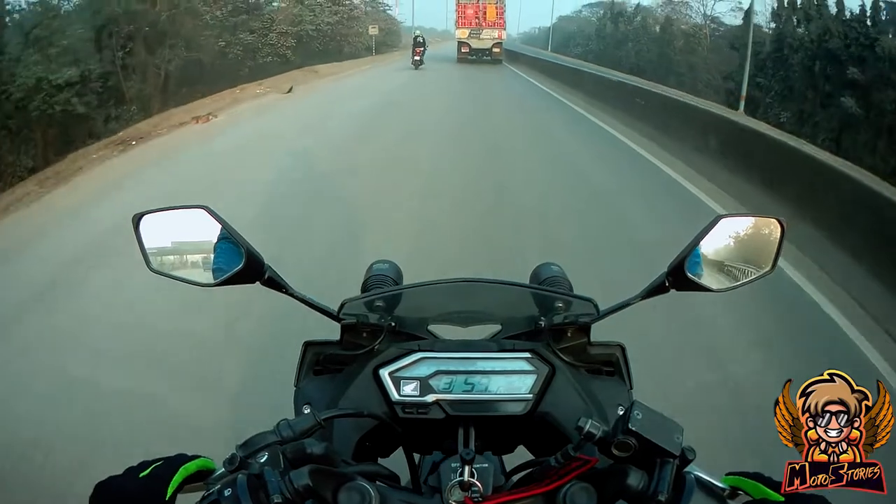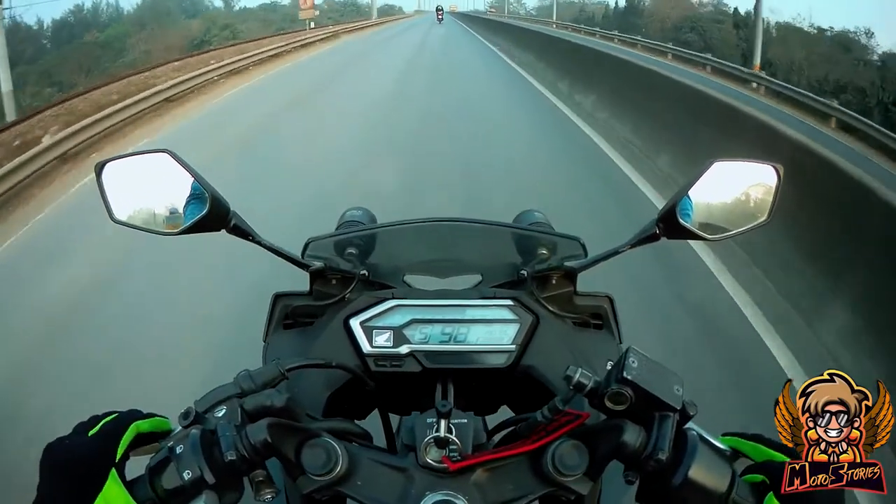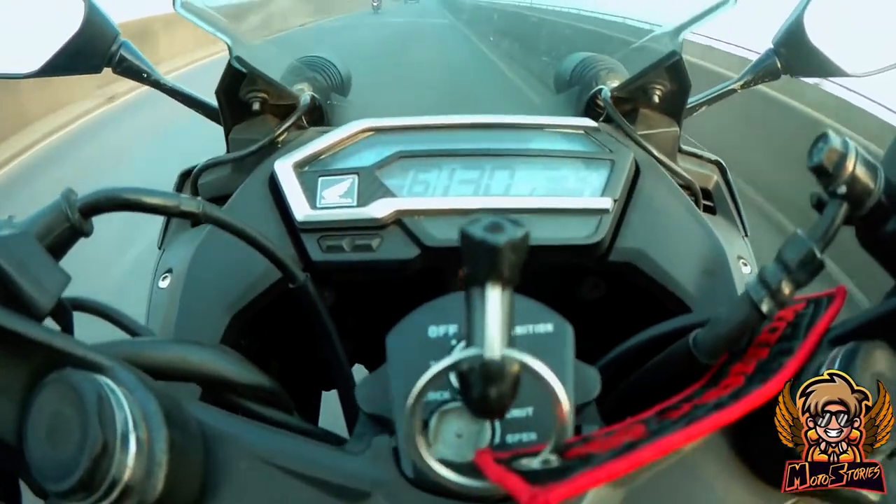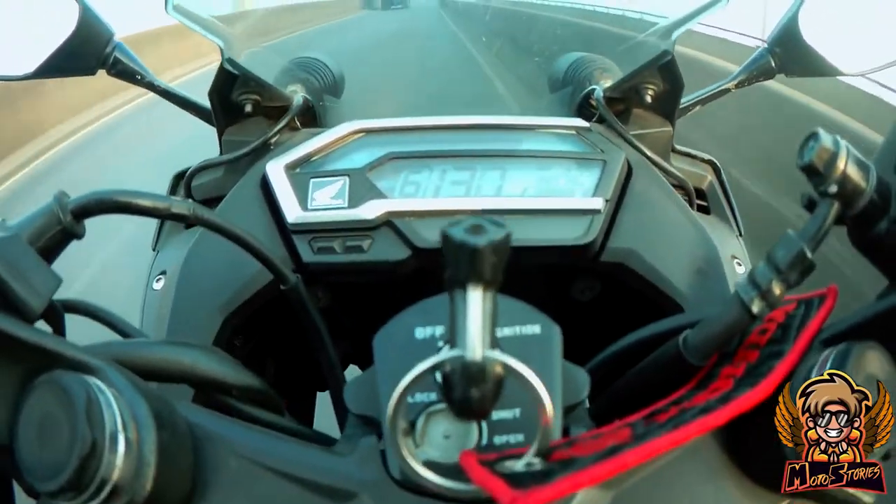0 to 60 in under 4 seconds, 0 to 100 in close to 10 seconds, and a top speed of more than 145 km per hour. Amazing!